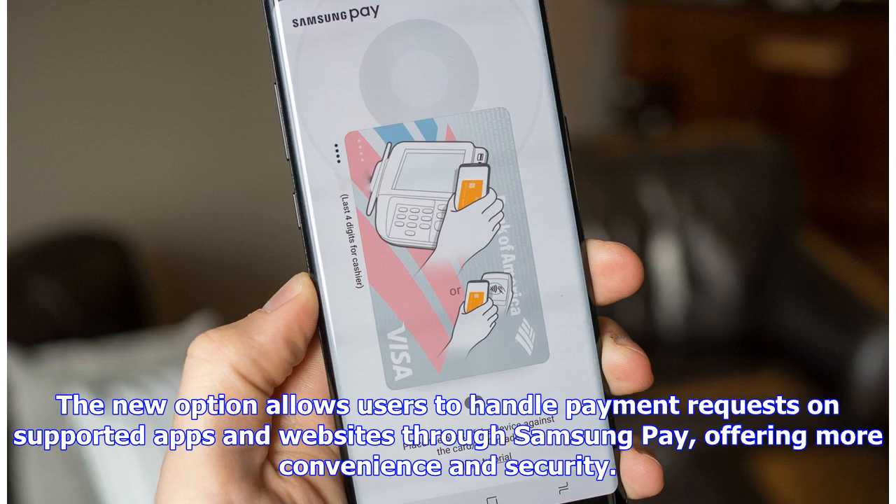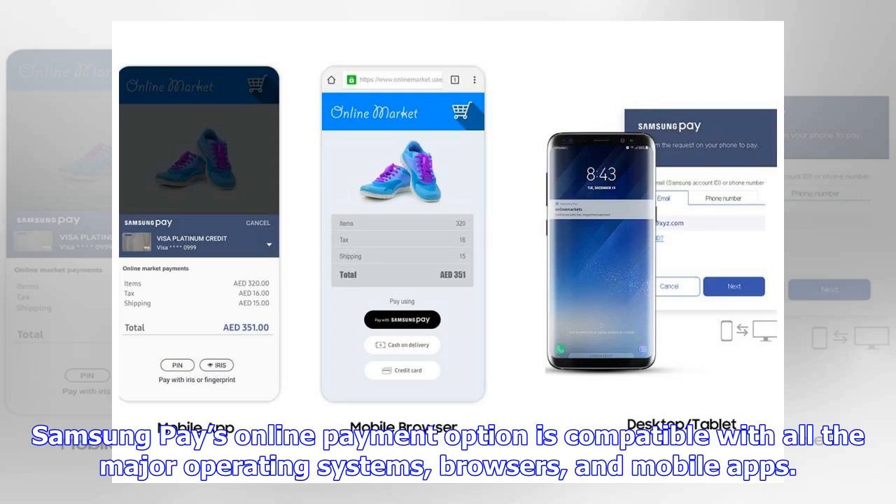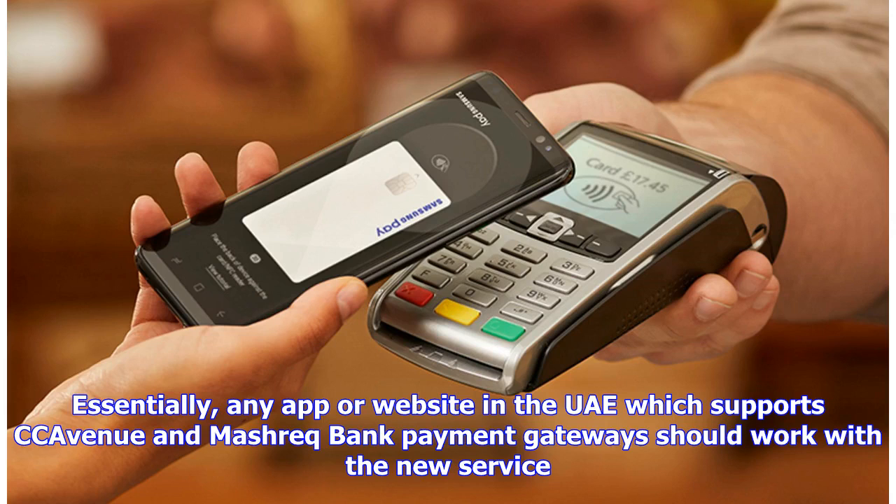The new option allows users to handle payment requests on supported apps and websites through Samsung Pay, offering more convenience and security. Samsung Pay has partnered with regional payment gateway providers like Kavenue and MyShrek Bank to enable this functionality. Samsung Pay's online payment option is compatible with all the major operating systems, browsers, and mobile apps. Essentially, any app or website in the UAE which supports Kavenue and MyShrek Bank payment gateways should work with the new service.